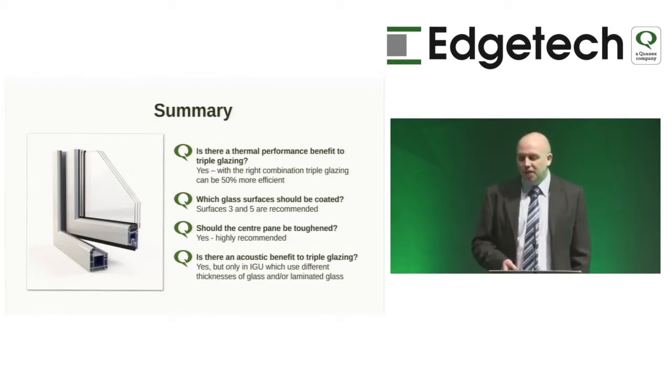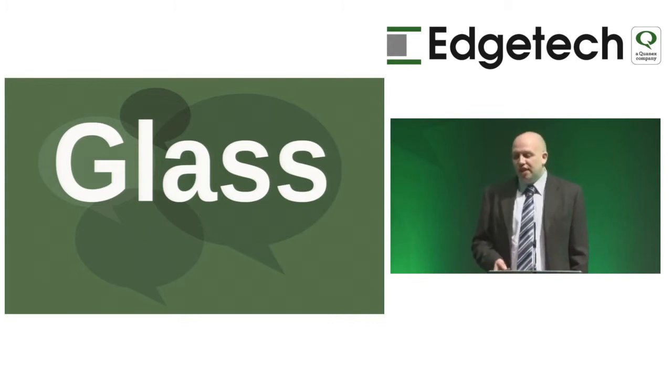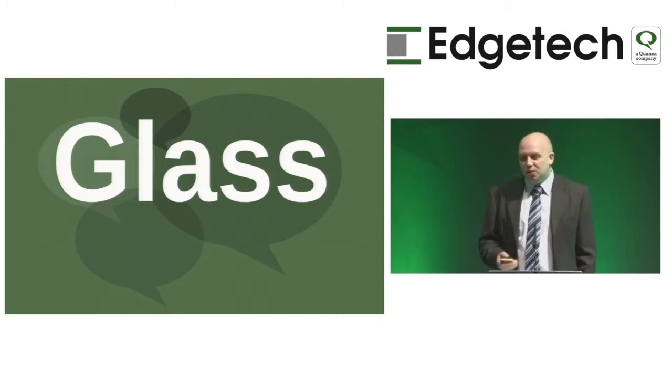To summarise: Is there a thermal performance benefit to triple glazing? Yes — correctly specified, you can get up to 50% improvement in U-value. Which glass surfaces should be coated? Surfaces three and five. Should the centre pane be toughened? Yes — in the majority of cases you can't track where units will end up. Is there an acoustic benefit? Yes, but only in the right configuration. There are many topics I haven't covered today — please visit us at the Guardian Plus Technical Centre in the expert arena.